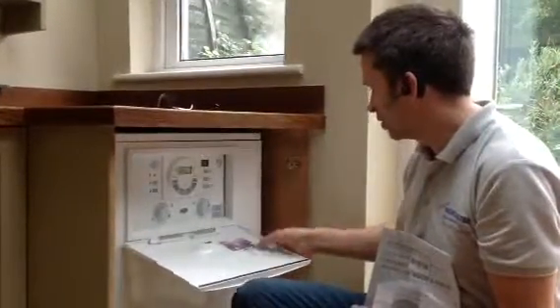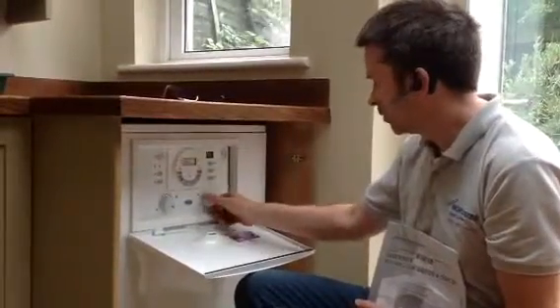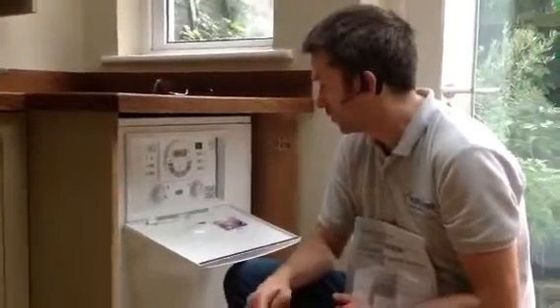The system's been drained, flushed, and inhibitor has been added. We've got a temperature control here for hot water as well — you can set that to generally about 50 to 55 degrees at the point.